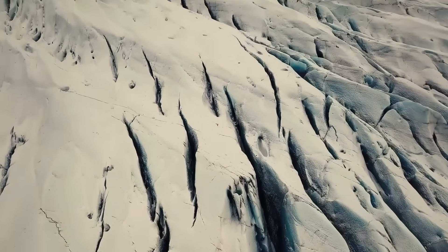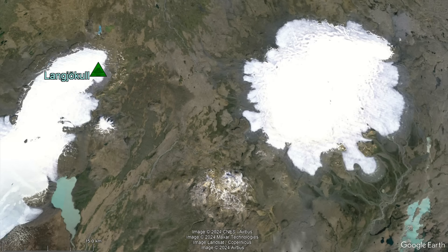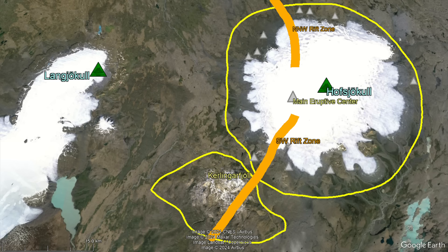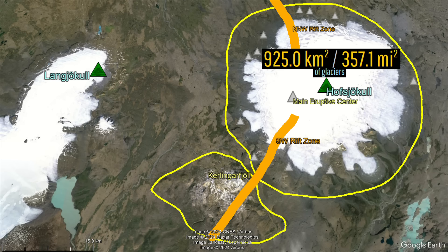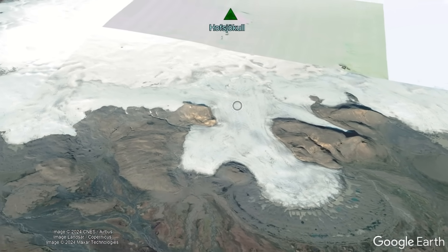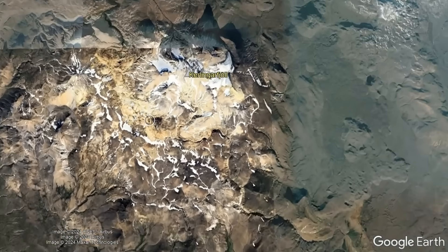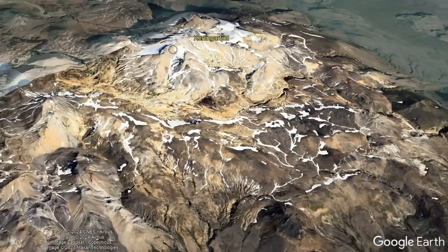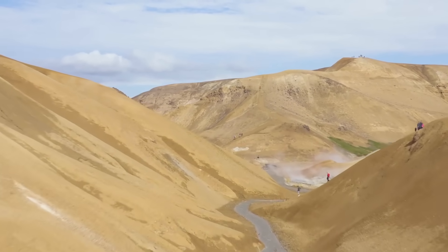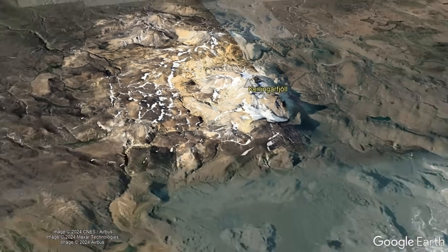Before answering this question, we must first understand the general structure of the Hofsjökull volcano. It consists of two central edifices, two rift zones, and a series of flank vents outside of the areas covered by its 925 square kilometers of glaciers. The larger of the two edifices has been active for at least 800,000 years and is composed of numerous low-viscosity basalt lava flows, while the popular tourist attraction to the southwest known as Kerlingarfjöll formed out of viscous rhyolite lava flows between 350,000 and 68,000 years ago.